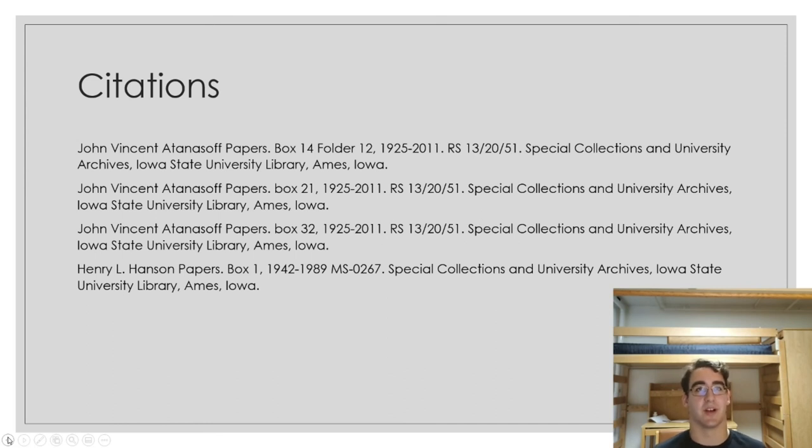For my sources, I used a bunch of papers from the John Vincent Atanasoff collection, which has papers about him ranging from things that reporters like Molenhoff wrote to all of the different research and papers he did. I only was able to go through three boxes, but there were so many with so much information that I missed out on. I also used a box from the Henry L. Hanson collection, about a patent clerk who worked for the corporation division and worked on the Honeywell v. Sperry Rand case, so I was able to get a bunch of information about that case through that one box.